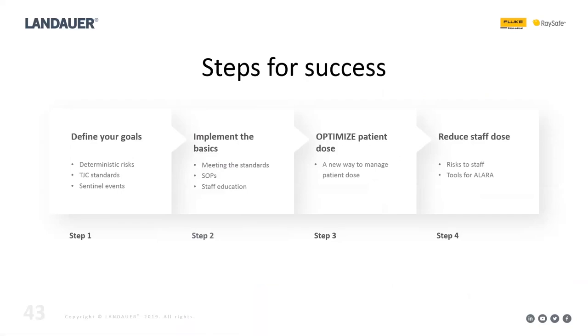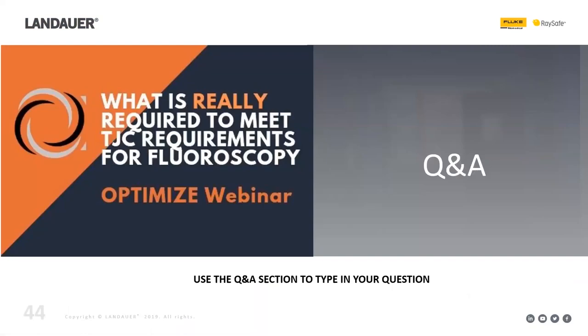Those are the four steps for success in managing patient and staff dose in fluoroscopy: define your goals, implement the basics with policy recommendations, optimize your patient dose, and reduce your staff dose. We'll now open it up to questions and answers.